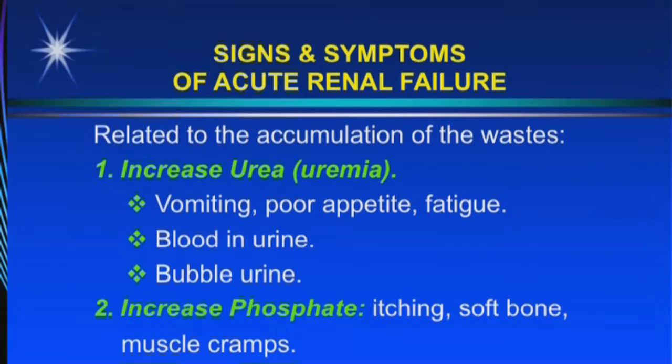The second important chemical is phosphate. When the phosphate is increasing because the kidney cannot eliminate the extra phosphate, it causes fatigue, muscle cramps, and also itching. People with chronic renal failure usually have very intense itching, especially all day and all night, and it's really hard to find the cause except for renal failure.